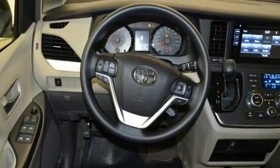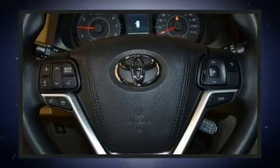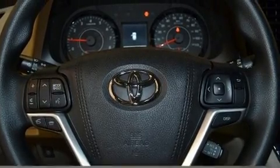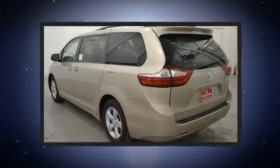a CD player with MP3 capability and six well-positioned speakers. Rear LCD monitors provide entertainment that your passengers will appreciate. No matter how far the drive, passenger security is always assured thanks to various safety features such as dual front